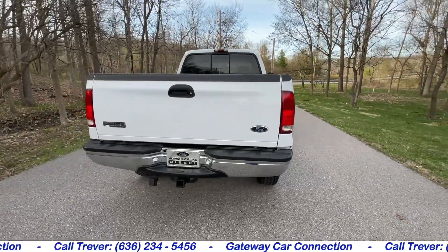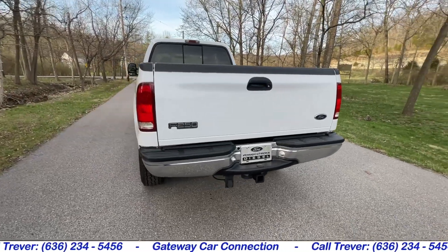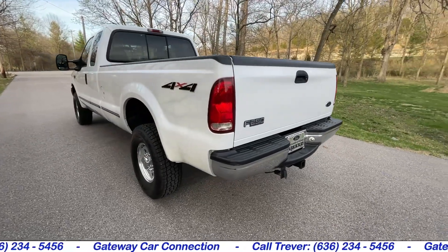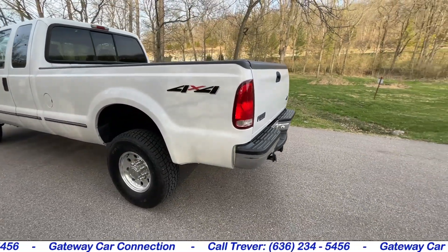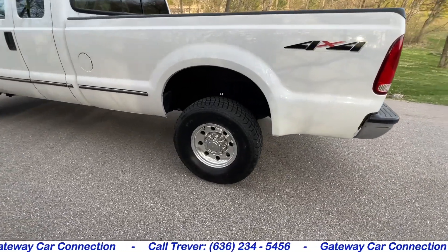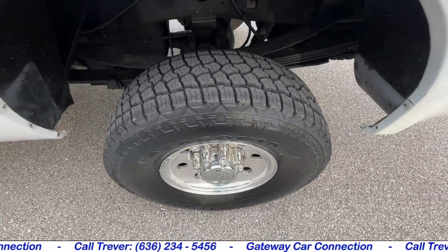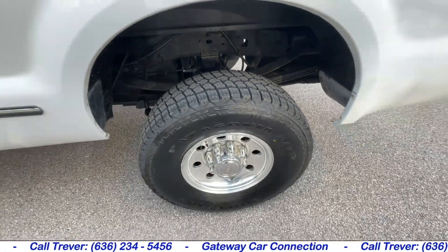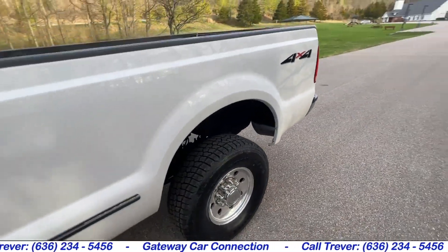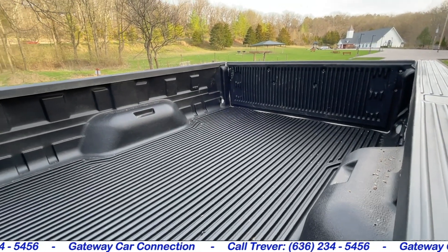White paint is in excellent condition. There's no clear coat peeling, no paint fade, no big dents, no major scratches anywhere on this truck. You can see that the tailgate and the rear bumper are all good. The truck has four brand new 10-ply tires with only 20 or 30 miles on them, ready to go to work. You can also see how rust-free and clean the frame is underneath — the truck is just as clean underneath as it is up top.